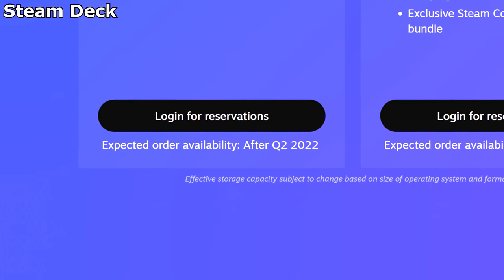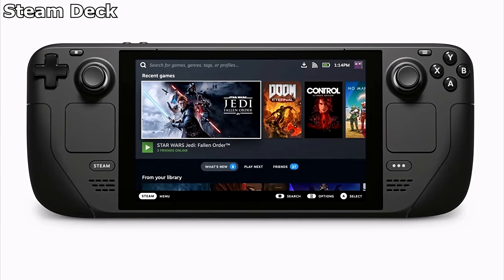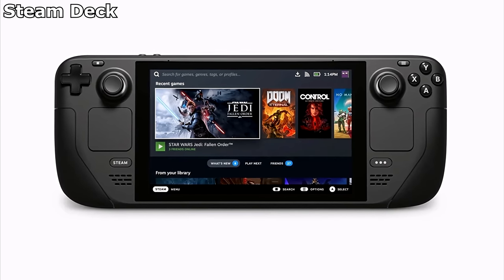It isn't out until next year, and isn't going to be anywhere near as fast as the discrete cards I've covered already. But this looks to be the budget gaming setup that we really need right now. The fact it's portable and comes with its own screen and controls is just icing on the cake at this point.